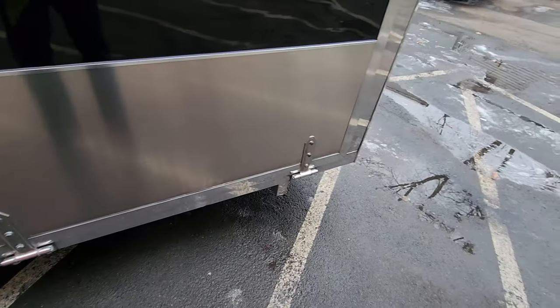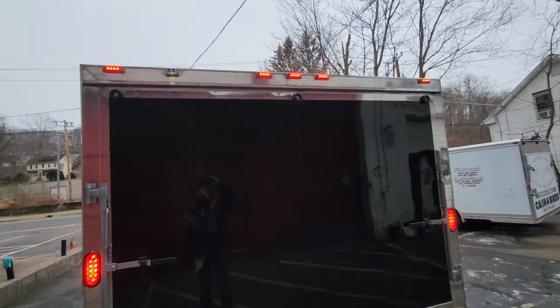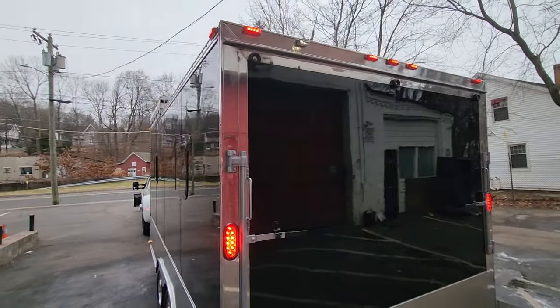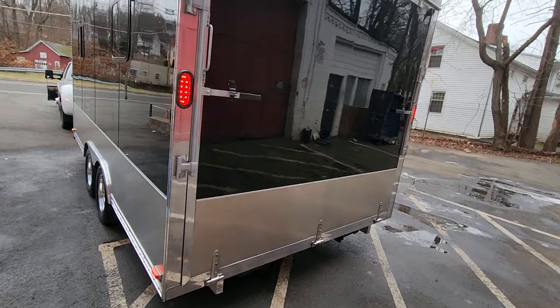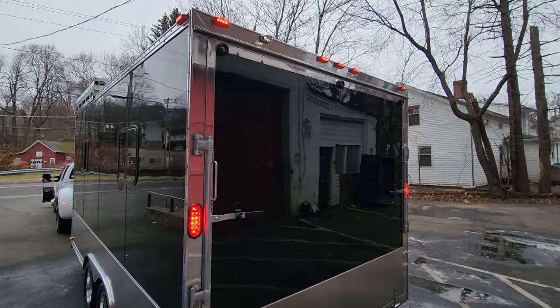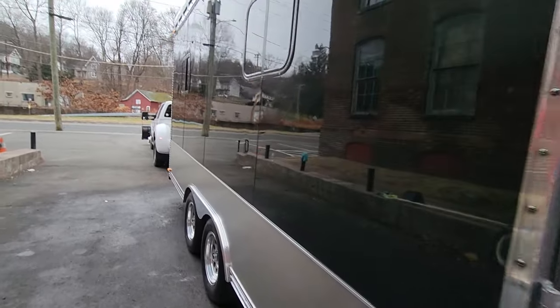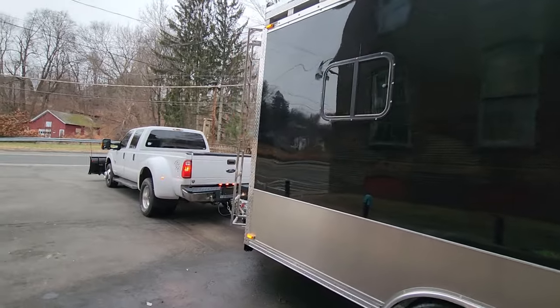The back doors are wrapped in aluminum. If you price one of these all-aluminum toy haulers from ATC or Featherlight, they start at around $65,000 to $70,000 — roughly twice the cost of a fiberglass and balsa wood trailer. Most toy haulers are ten-year throwaways; this one is a forever trailer.